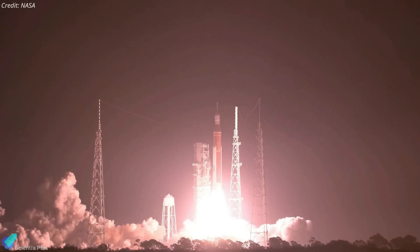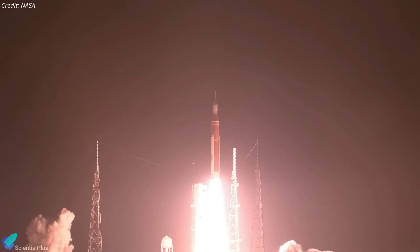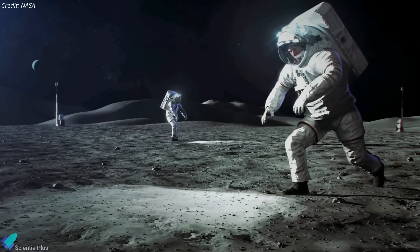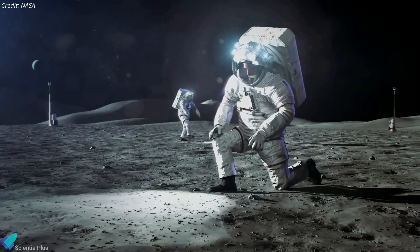Artemis II is scheduled to launch astronauts around the moon in late 2024, and if all goes well, Artemis III will aim to land humans near the lunar south pole no earlier than 2025.